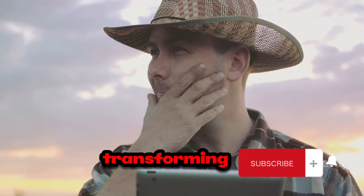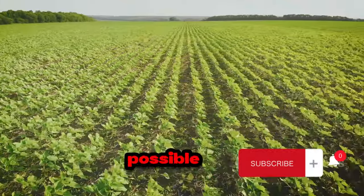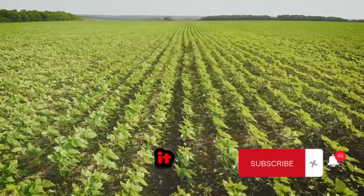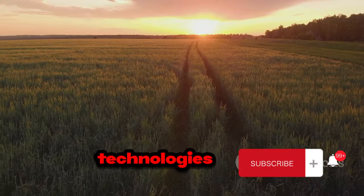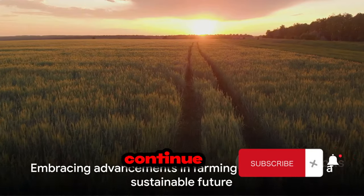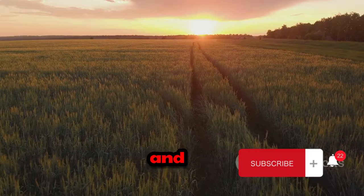These technologies are not just transforming the way we farm, but also how we think about farming. They've made it possible to grow more with less, to nurture healthier crops, and to do it all in a way that respects and preserves our natural resources. The benefits of these technologies extend beyond the farm, to our plates, and the environment. Let's continue to embrace these advancements for the sake of our farmers, our food, and our future.